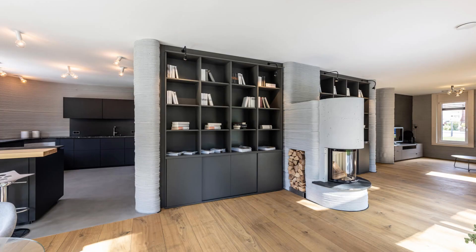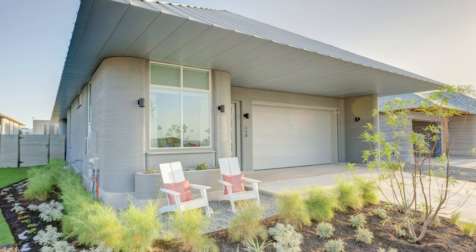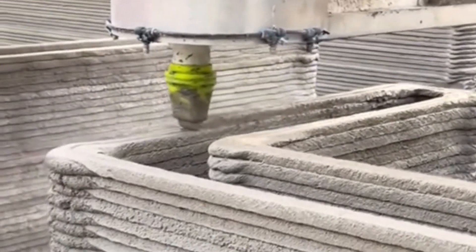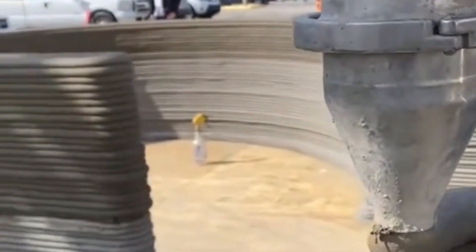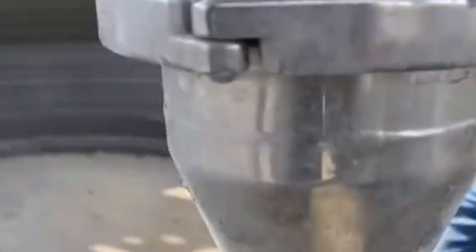It's pretty incredible, but the global market for 3D-printed houses is projected to grow from $1.63 billion in 2025 to over $24 billion by 2034. That's a huge surge showing how quickly this technology is becoming mainstream.